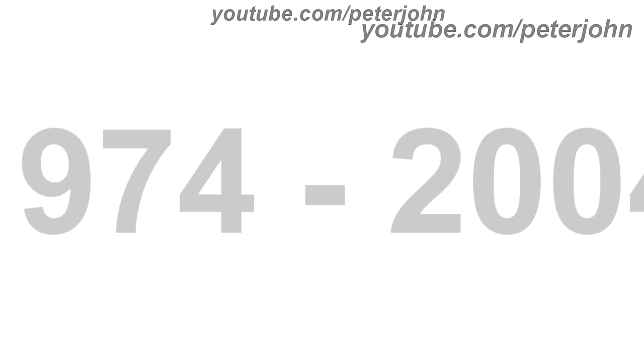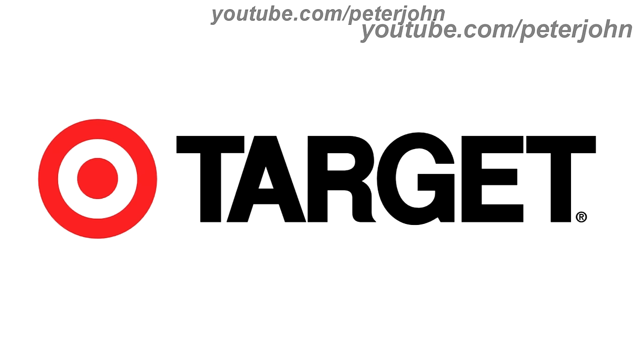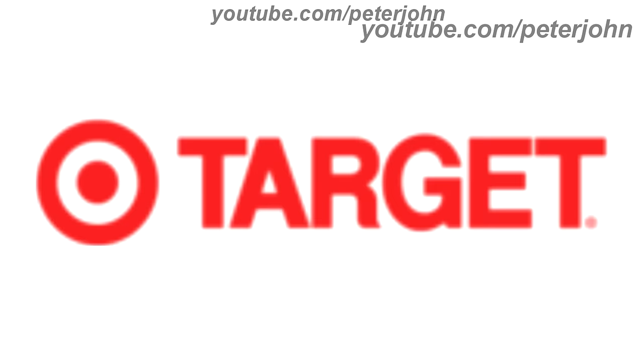1974 to 2004, the font has changed, the text is now bigger and in black text. Here is the print version, the red version, and a commercial.